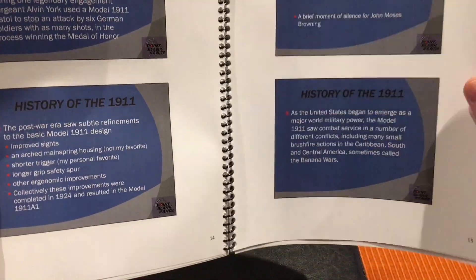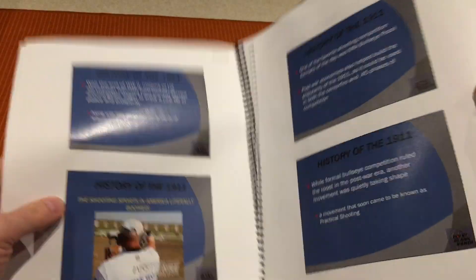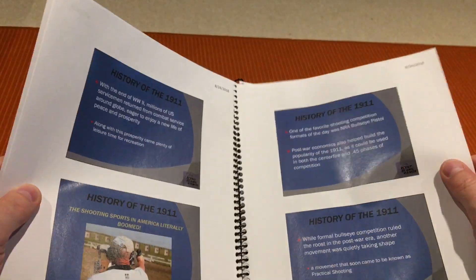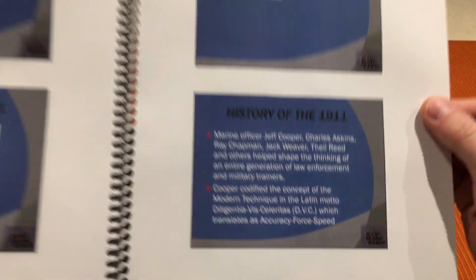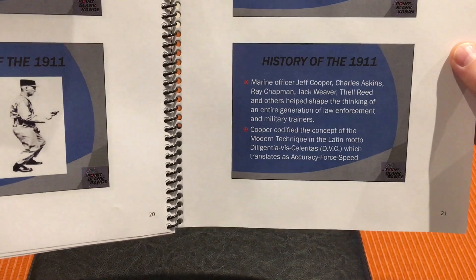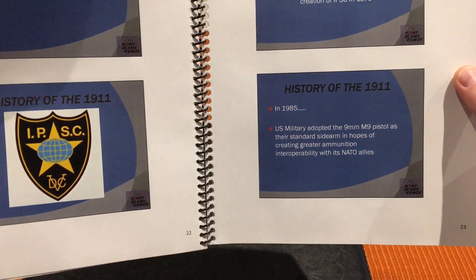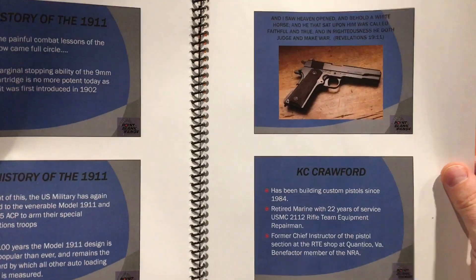Browning dies in '26, the military continues to adopt it, and it goes into World War II. You guys are going to see Gunny actually shoot — he's fantastic. It gets adopted by Jeff Cooper, Jack Weaver, Ray Chapman — a lot of famous guys who are no longer with us. A lot of history if you're kind of an aficionado and you appreciate fine old-world craftsmanship.